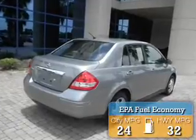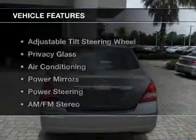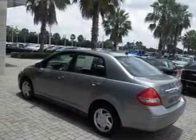Great fuel efficiency saves you money by requiring fewer trips to the gas station. The features include an adjustable tilt steering wheel, privacy glass, air conditioning, power mirrors, power steering, and AM-FM stereo.